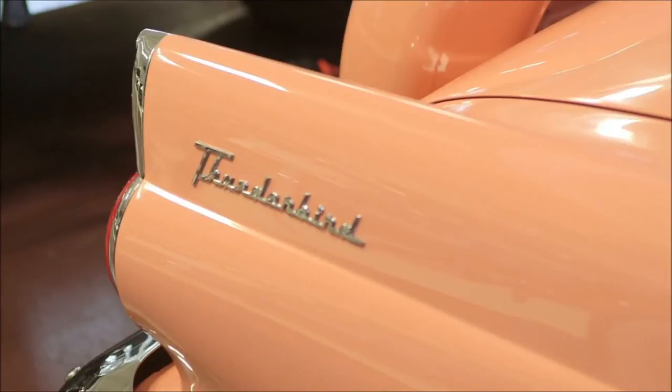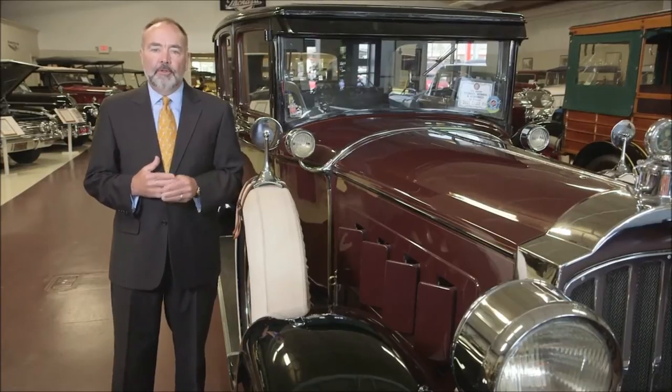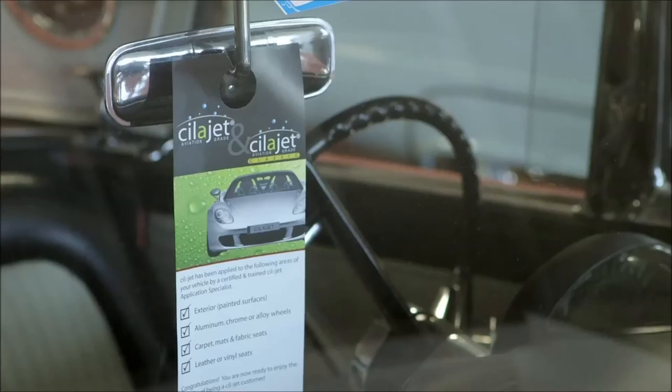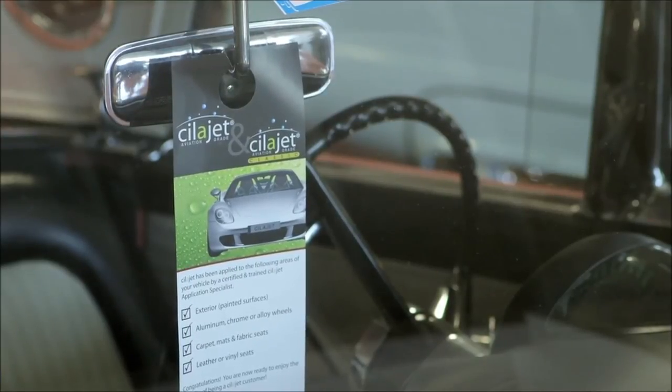There's a lot of value in the product, but also a lot of protection. We are very pleased to be the exclusive dealer for the silo-jet product in Central Kentucky. The stores in Elizabethtown and Louisville are the only place that a customer can get silo-jet.